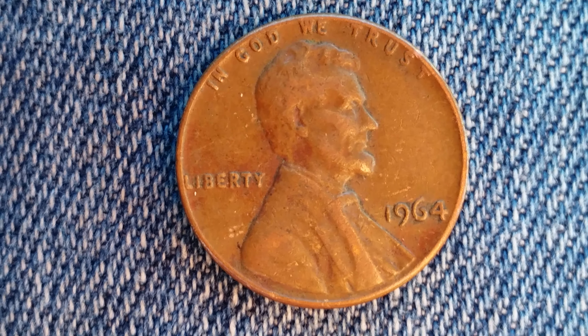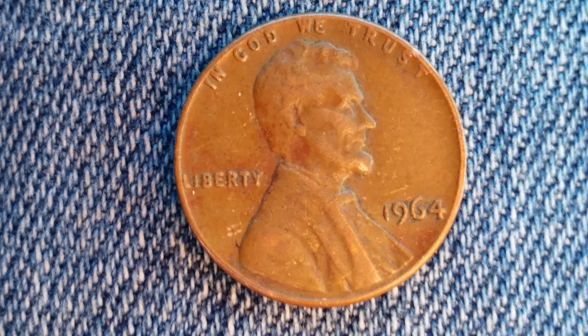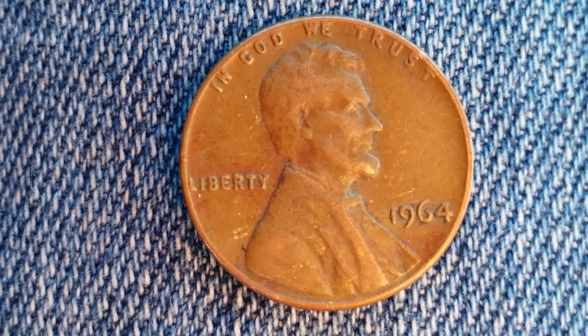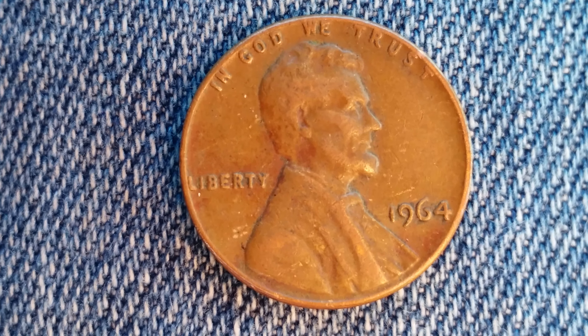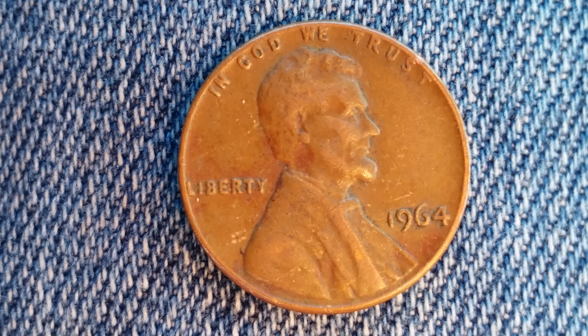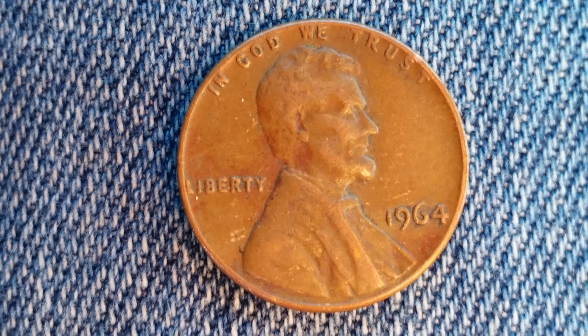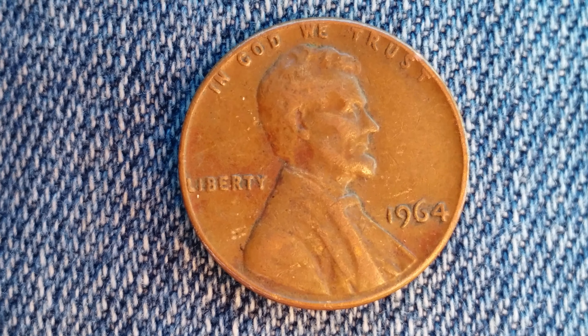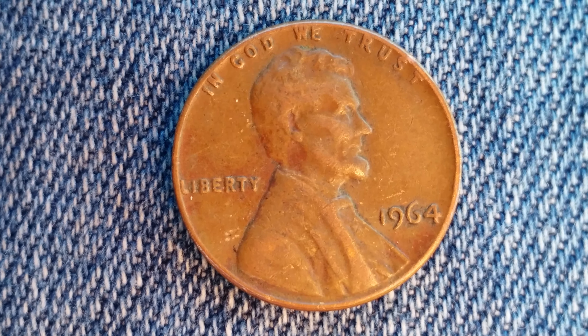Here's a 1964 Lincoln penny. The face value is 1 cent. The numismatic value is also 1 cent for one found in average circulated condition, but can be worth as much as $12 for one found in certified mid-state. 2,648,575,000 were minted.